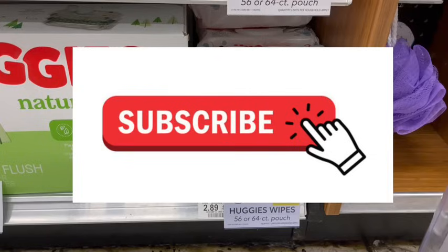If you enjoy seeing deals like this or any of the other deals in the video, go ahead and subscribe so you don't miss any future deals. Give this video a thumbs up so I know, and comment what your favorite deals are below so that I can post relevant deals for you.